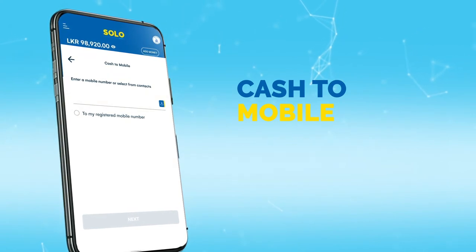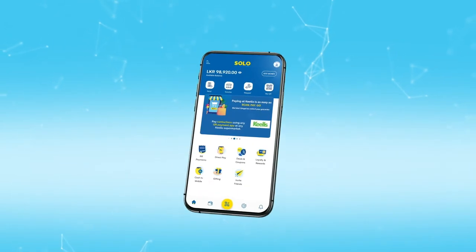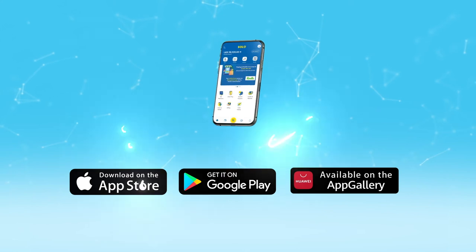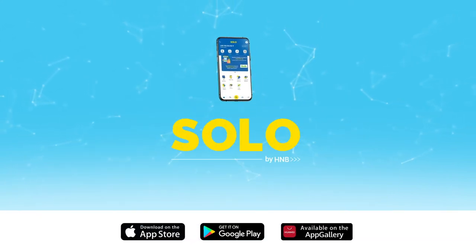Solo by H&B is the ultimate wallet that enables convenient and secure transactions. Download Solo by H&B today and enjoy cashless convenience. Solo by H&B — the only digital wallet you'll need.